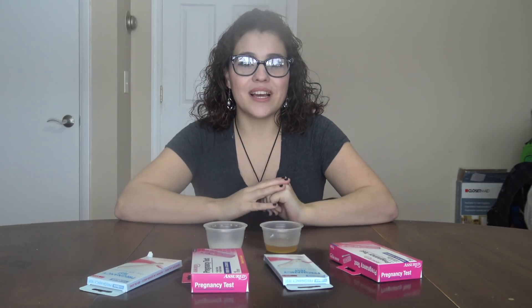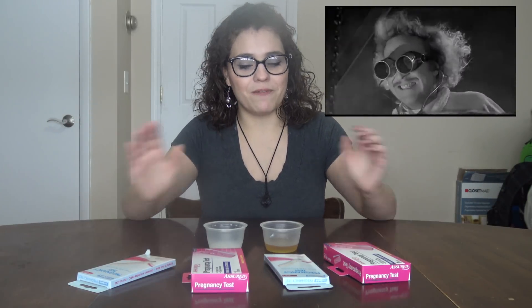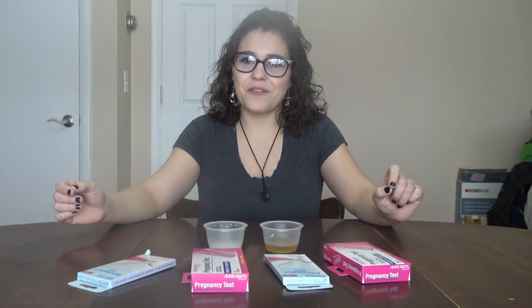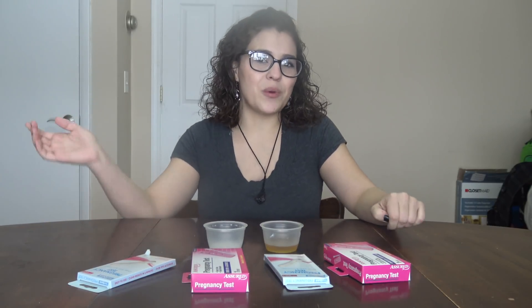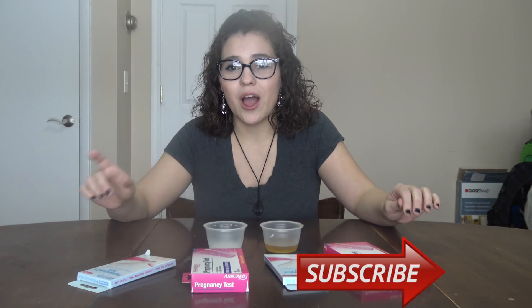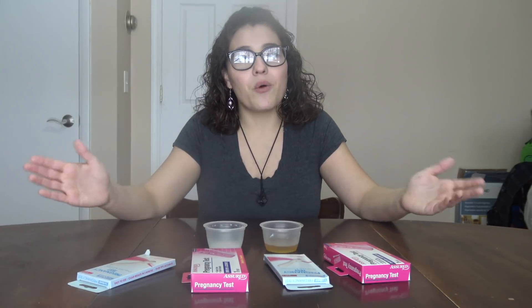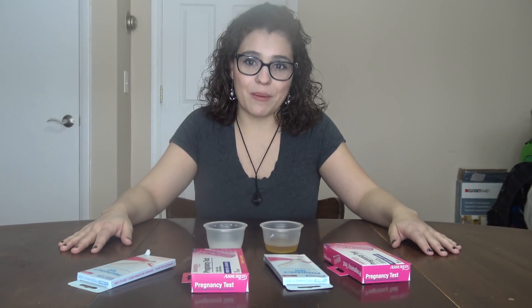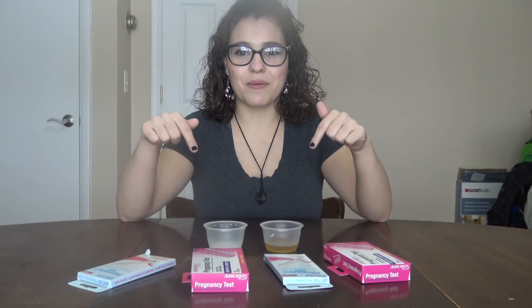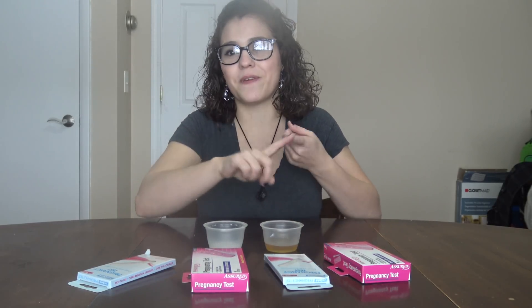Hey guys, and welcome back to Mommy Talk. Today we are going to be doing a fun random science experiment video. But before we begin, I really want to encourage all of you guys to hit that subscribe button if you aren't already. We are trying to make our goal of 1,000 subscribers before February 20th so that I can qualify for YouTube's new partner program threshold. So go ahead and click that subscribe button right now, and while you're at it, go ahead and follow me on all my social medias — Facebook, Snapchat, and Instagram.